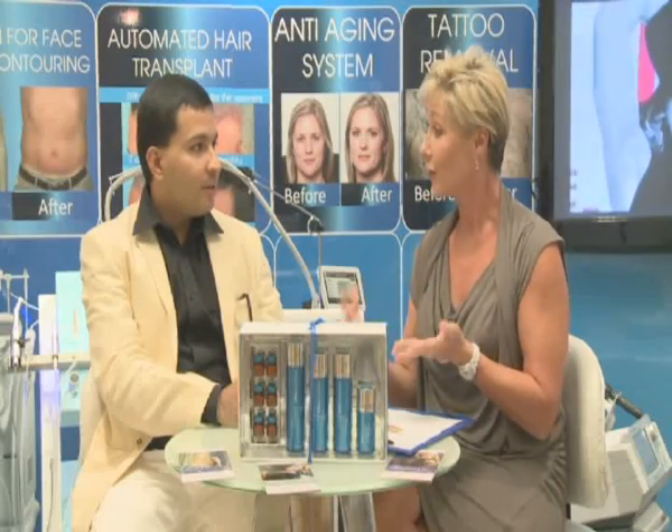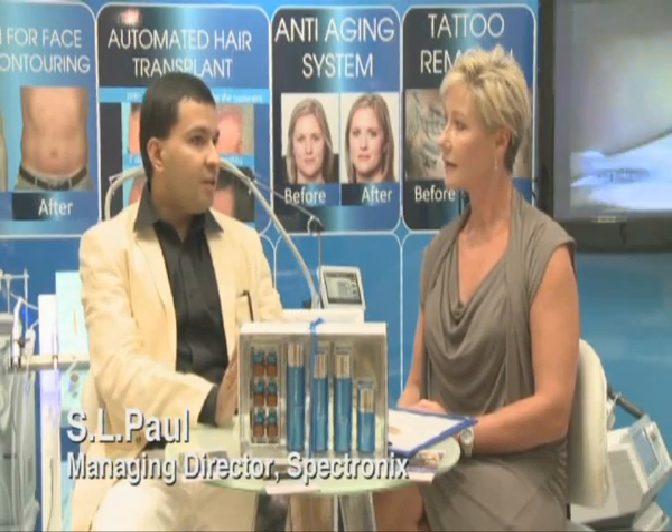Very well, thank you. Can you tell me a little bit about Spectronics Trading — why you're here and what your company develops or provides? Jan, we are basically an aesthetic company specializing in bringing some of the best technologies from around the globe. We work very hard throughout the year and this is exactly our launch pad. Every year we are here at one of the most famous anti-aging conferences, and we bring all the technologies here to showcase in front of our clients — doctors and their end users — and talk about how they can revolutionize the whole aesthetic world.